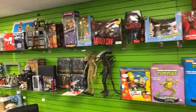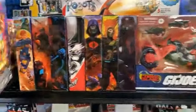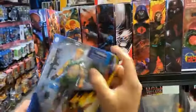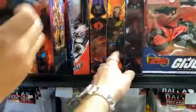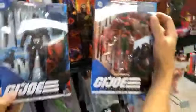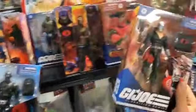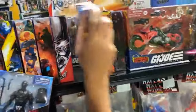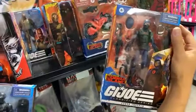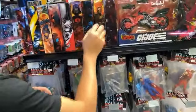Juan wanted everybody to know we also got this in yesterday — let's turn it around. The Baroness! We've got the Cobra Trooper, Duke, the Red Ninja, Destro, and the Cobra Soldier. These are going to sell pretty fast — they always do. This is a cool series.